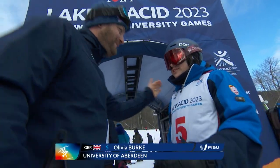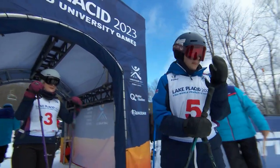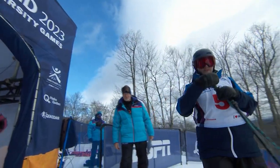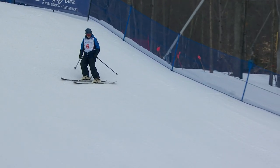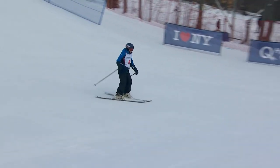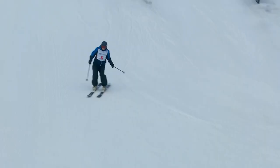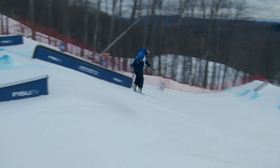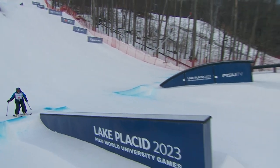We get ready now for the second and final run for the women. Now Olivia Burke from the University of Aberdeen — her brother and sister Luke and Melissa are watching, Simon will be watching as well. She skied out of the Bears Den Ski Club in northern Glasgow. A great dry slope that has developed a lot of quality skiers. So she's going through a pretty similar rail section.